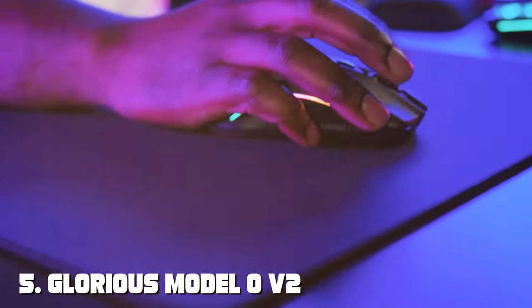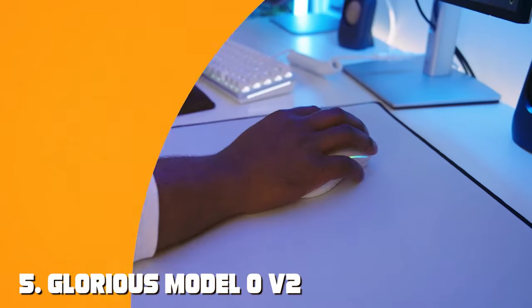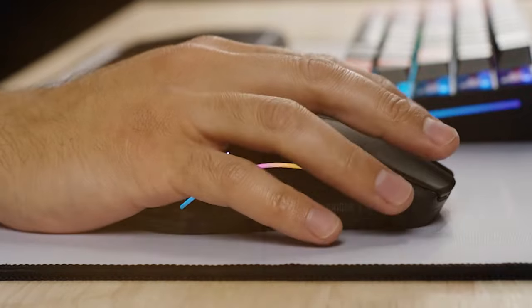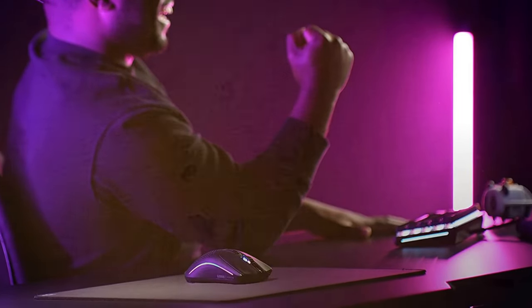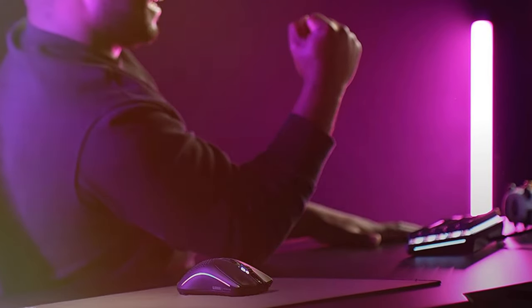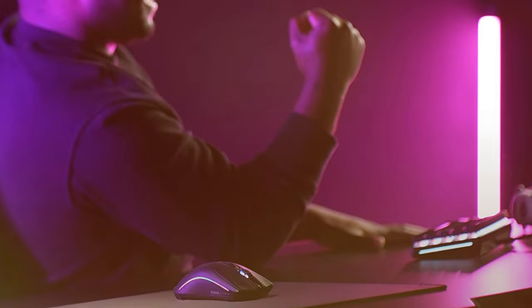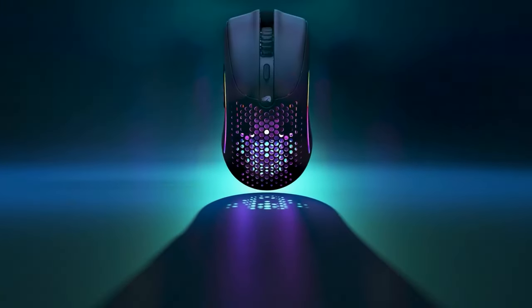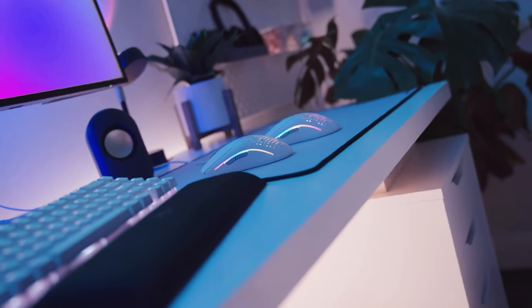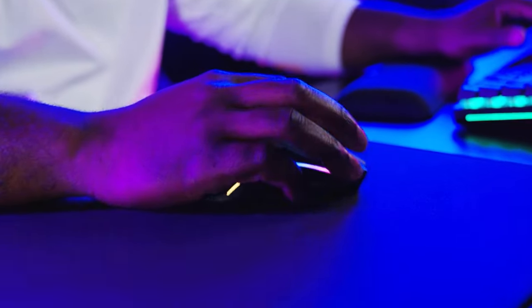The number five position is held by the Glorious Model O V2 Superlight Wireless Mouse. Combining speed, precision, and a lightweight design, it's a gamer's dream come true. With a weight of just 67 grams, it's built for gamers who demand maximum agility. Equipped with a PixArt PMW 3360 sensor, this mouse offers incredible sensitivity with a DPI range of up to 12,000, making it suitable for a wide range of gaming genres. The low-latency wireless connection ensures that your every move is translated into the game with lightning speed.